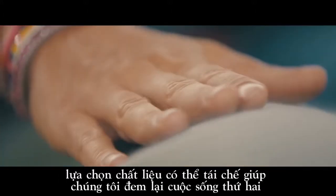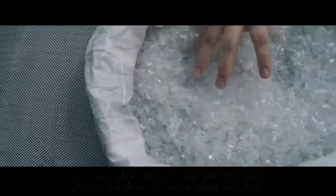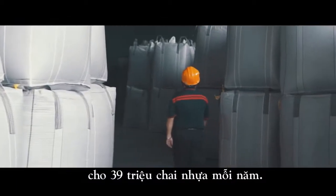Choosing a recycled material allows us to give a second life to 39 million plastic bottles every year.